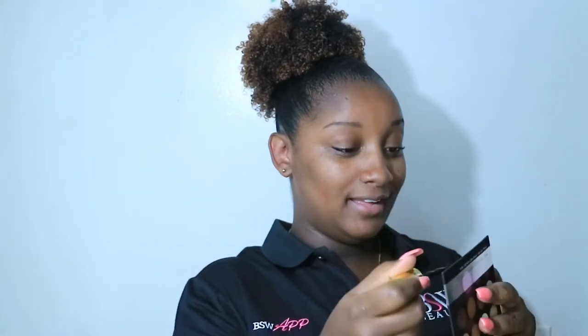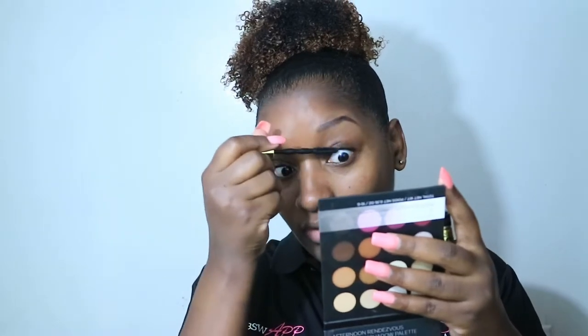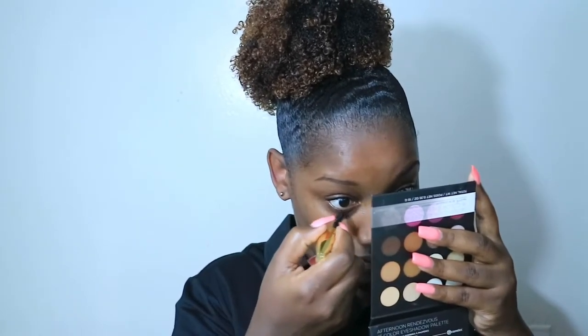Then I pretty much put some mascara on, and I like to spray some setting spray after this just to keep things in place. When I go to work I'm gonna use one of the tester setting sprays to go over what I already have going on here. It's raining outside — I probably shouldn't have done all this because it's raining, and on days where it's raining it's just like, oh my gosh.